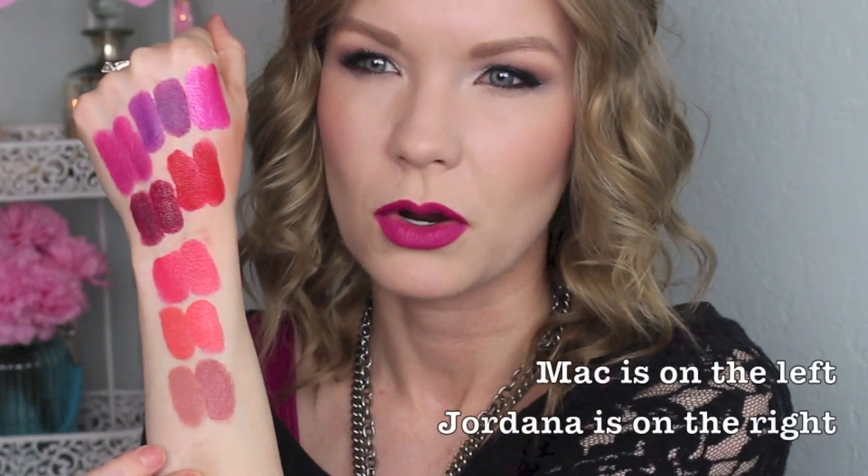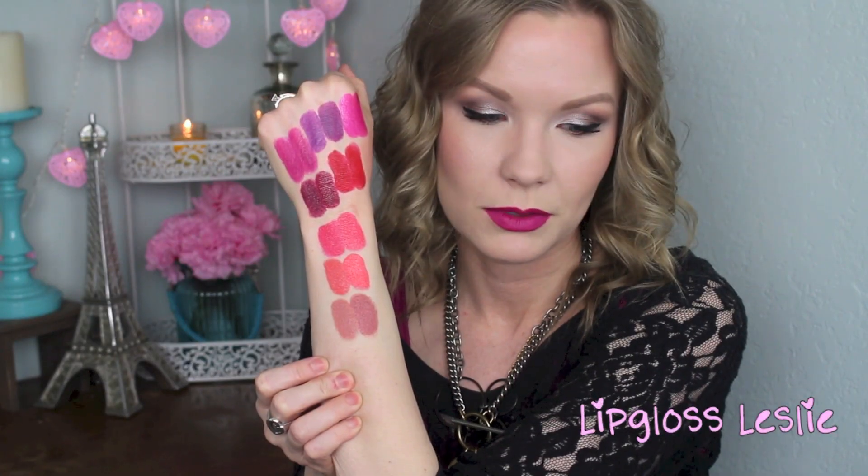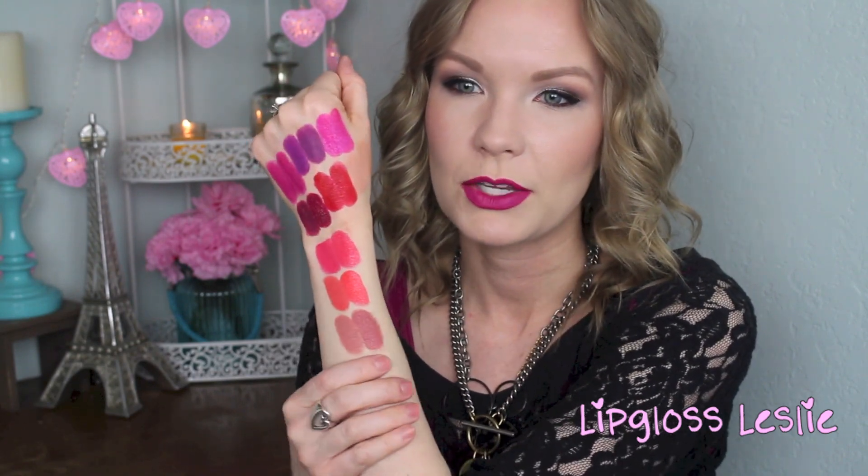Lastly, MAC's Kinda Sexy, and the semi-close dupe is the Jordana Modern Matte Lipstick in Matte Bare. Kinda Sexy is a neutral nude with peachy and brown tones that make it really pretty, and Matte Bare is similar. MAC's Kinda Sexy is lighter, while Matte Bare is definitely a bit darker — but they'd still work for each other if you're wanting something in that family. Both are gorgeous colors. Both are matte finishes, so the finish matches, but you can see they are different — just still pretty close.